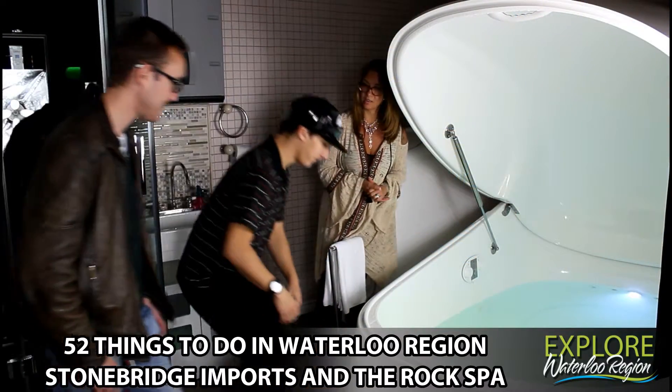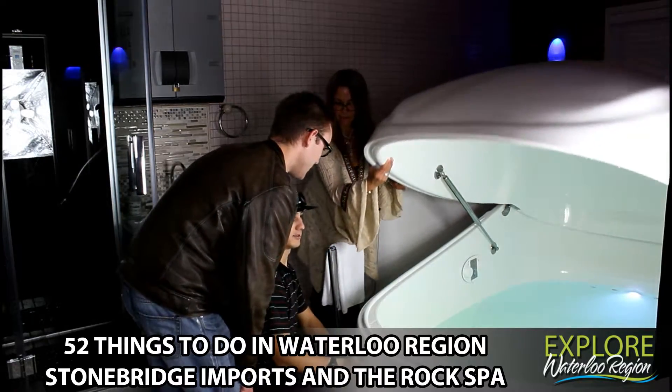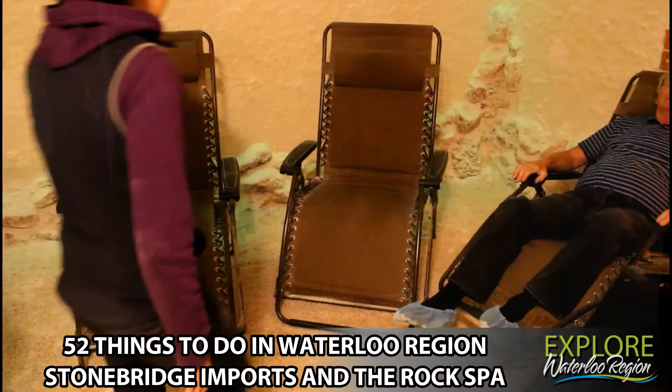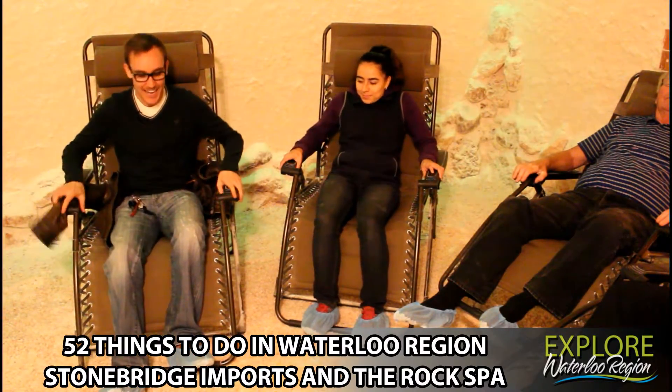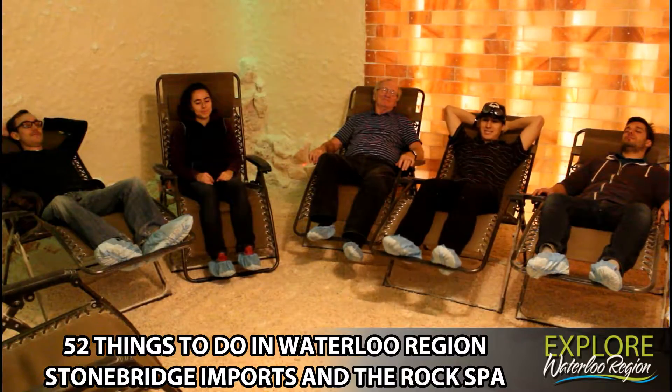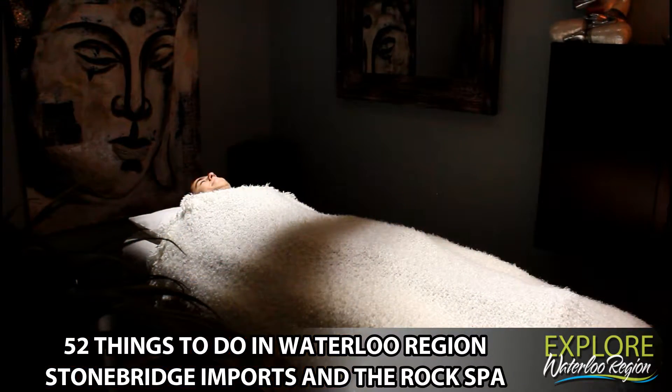Inside the Rock Spa, you'll find a flotation therapy pod that allows you to float in Epsom salt-soaked water and forget about the world for a moment, or sit back and relax in the Himalayan salt cave, which reduces stress, relieves respiratory ailments, and comforts your skin. So much more is available in the Rock Spa — you'll have to come and visit.